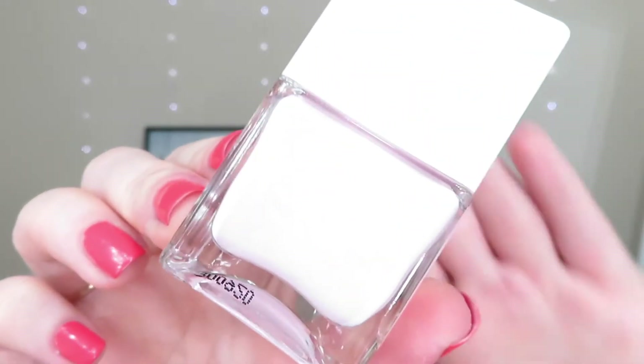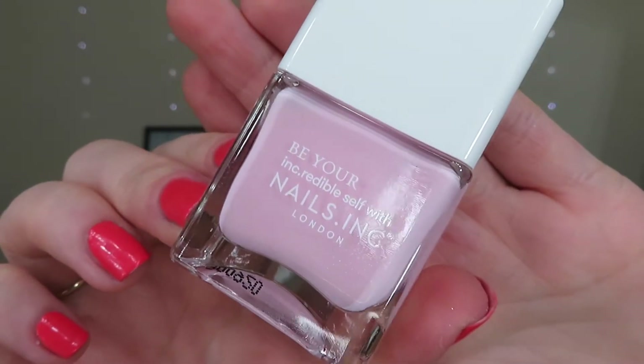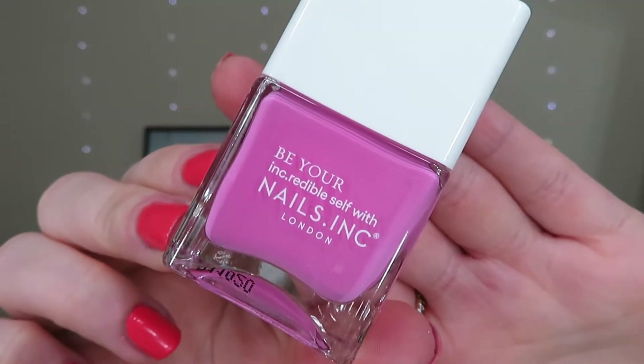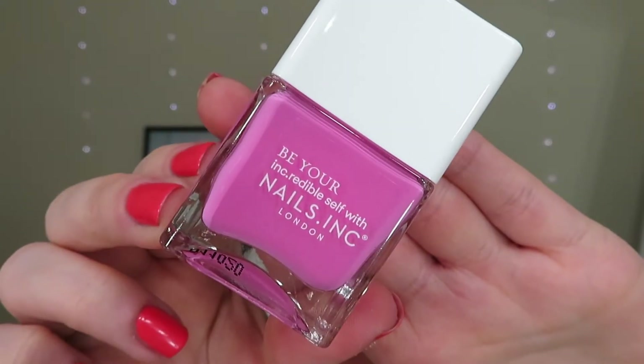The palest shade is called Victoria Embankment. It's a really natural pale, dainty shade of pink — really pretty. If you like your more subtle shades then this is perfect for you. And then the next pink is called Dover Street. I'd say that's more like a rosy pink, like a proper pinky pink. That's really pretty.